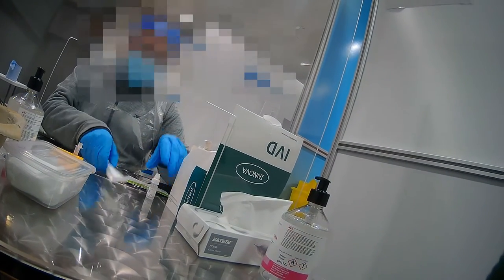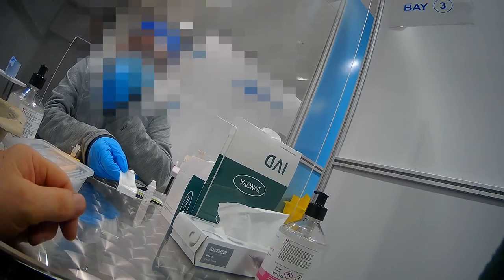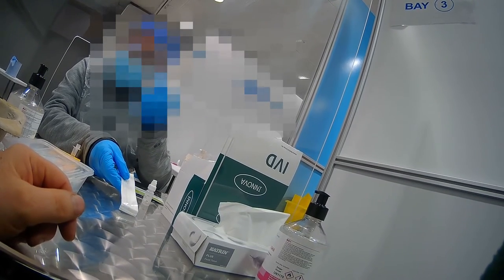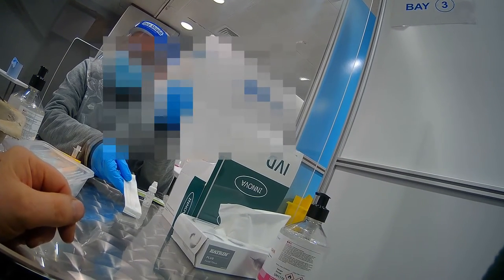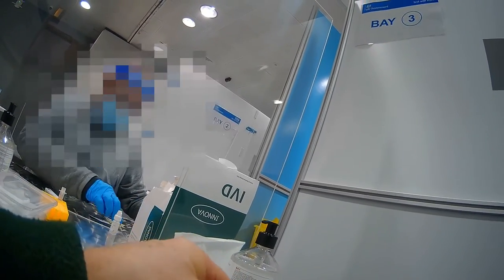Upon completing registration you are then taken to the testing area and led into a booth. An assistant sits behind a screen and gives you step-by-step instructions on how to take the test — you do take the test yourself. Upon taking the seat you first sanitise your hands and are then asked to hand over your registration card. On this card there is a barcode, and there are also some extra barcodes, one of which is applied to your test sample.